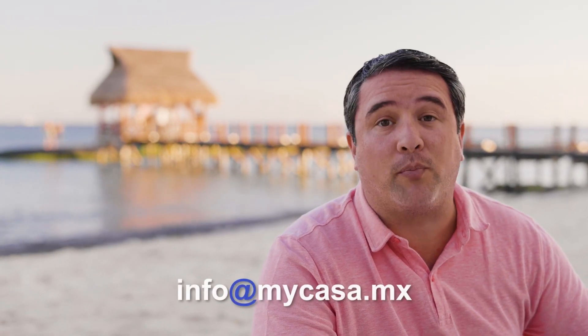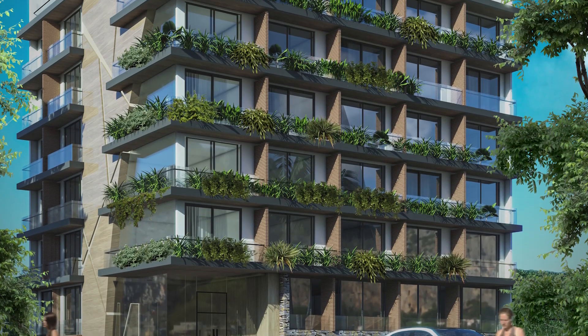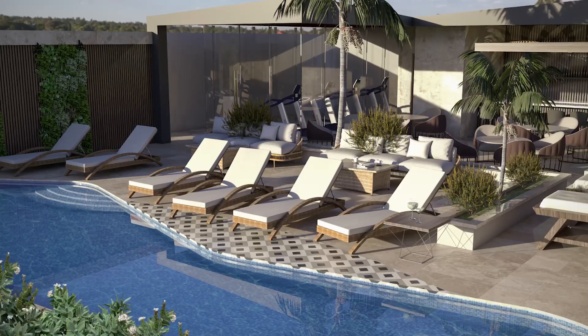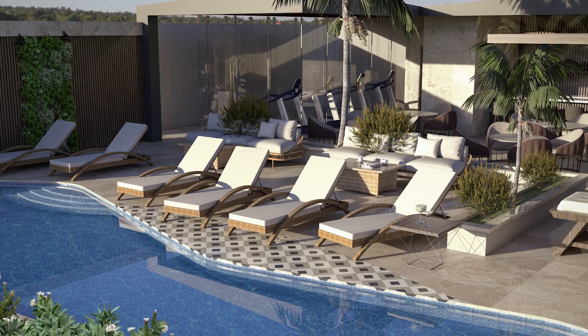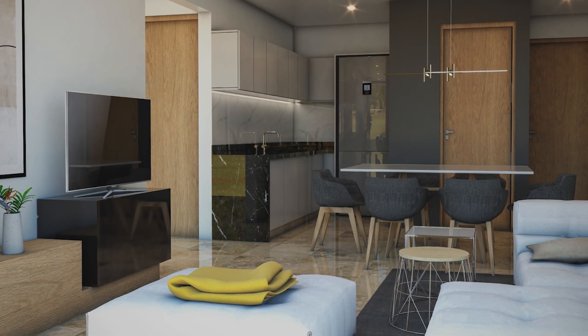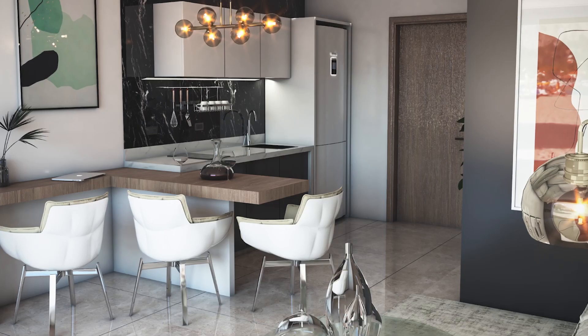Hey guys, I'm Raul Morales, a buyer's representative and founder of My Casa Real Estate, where we have all properties in the region and we get you the best price. Let's see what our property specialist Luis has for us today. Thank you, Raul, for that introduction. Just like you saw Raul working by the beach, you could be in Riviera Maya, Mexico — maybe not working, but definitely enjoying the beach. I'm a buyer's representative with My Casa Real Estate and I welcome everyone, no matter where you're from.